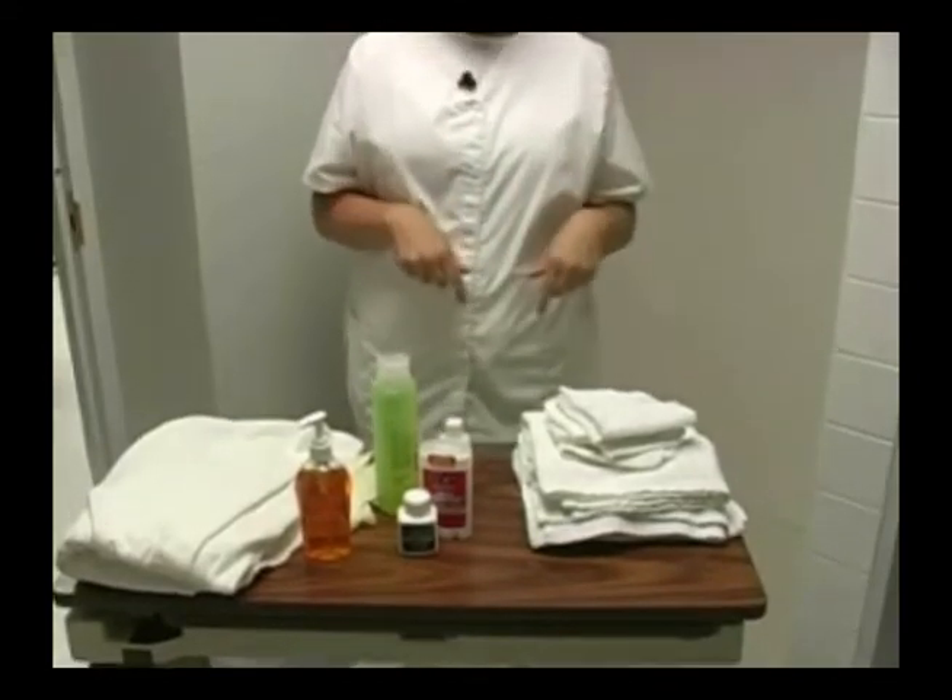Now I'm going to go down to my patient's room and get my patient and help them go to the toilet if they need to.